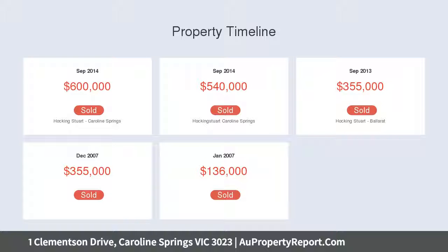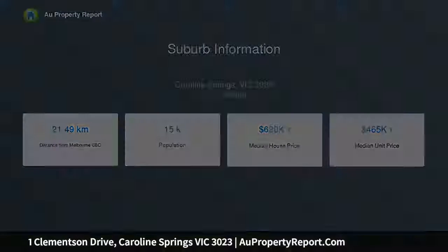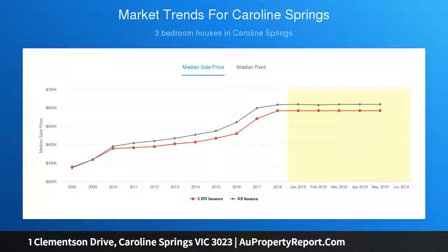Study and office space, neat kitchen with stone bench tops and stainless steel appliances, ample cabinet space, three open living areas and dining area with high ceilings — perfect for when guests come over — plus a triple remote garage with internal access and powder room.